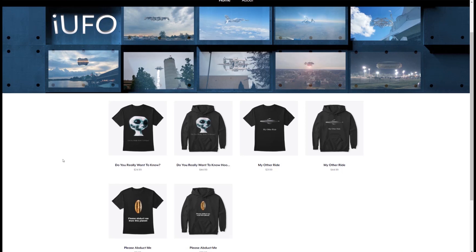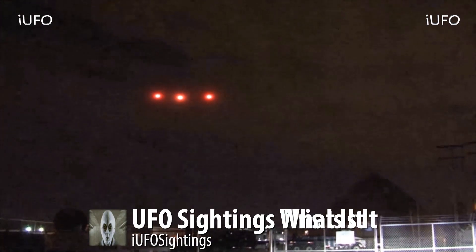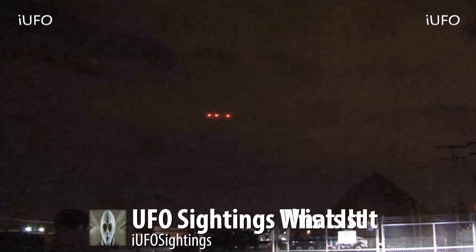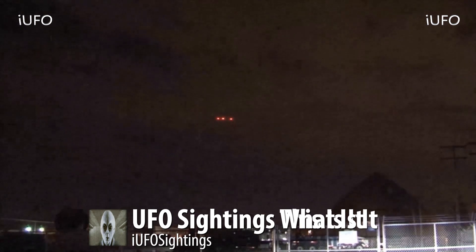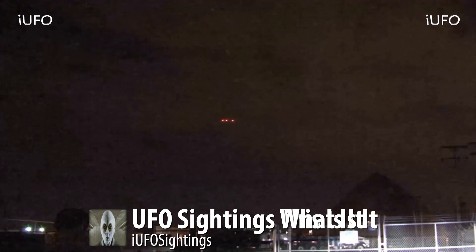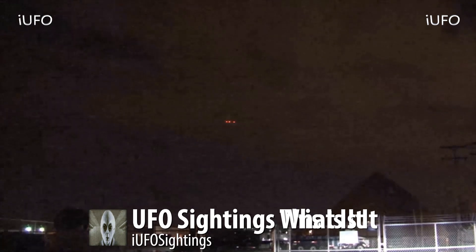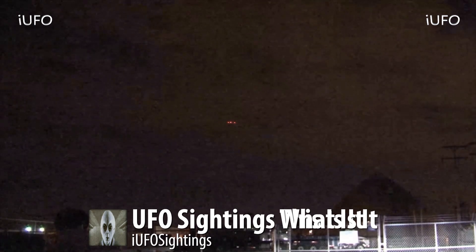UFO sightings — take a look at this. This particular footage was taken in Phoenix. This is archived footage, but it perhaps relates to the Phoenix Lights — there seem to be three lights flashing. We believe this is from some kind of security camera. We don't have an exact date on this footage, but we've posted it before and are bringing it back to see if there are any updates or if you can verify it.